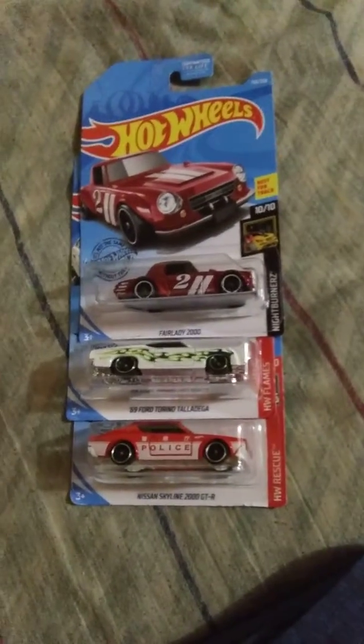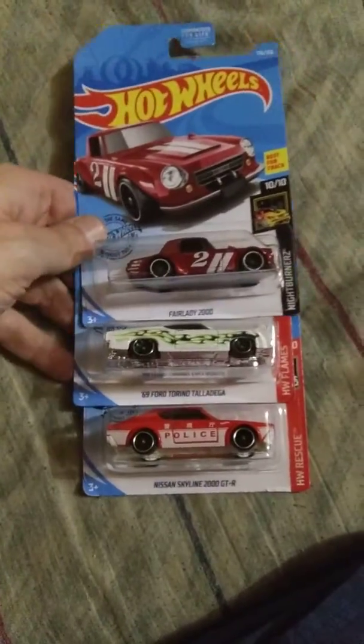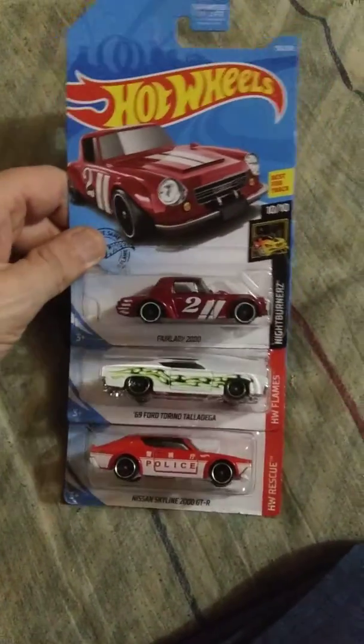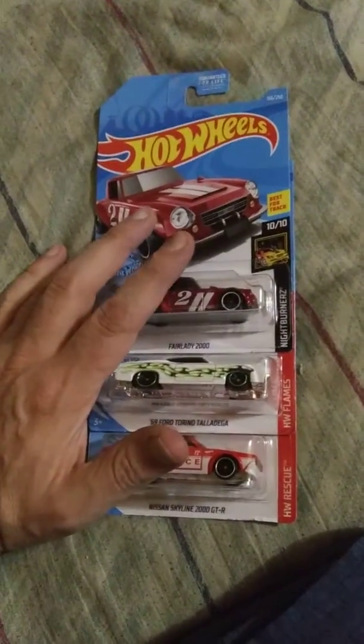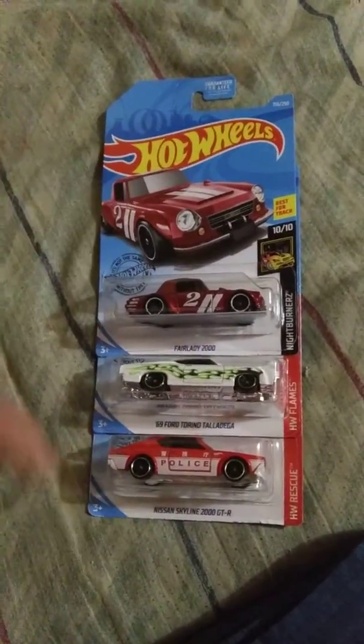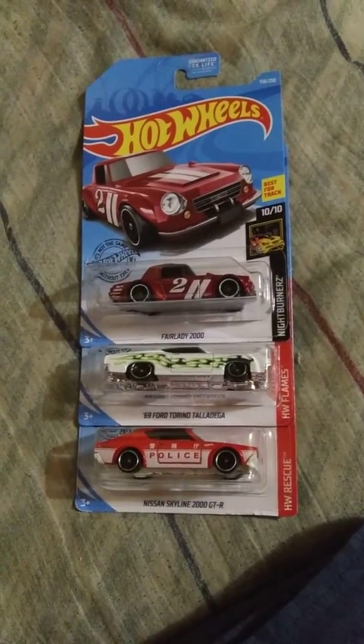When Walmart gets rid of most of them, they're probably gonna get some more Q-ones. I'm probably not gonna go hunting this week, because there's nothing that I need out there. So no more Hot Wheels for probably about a week or two.